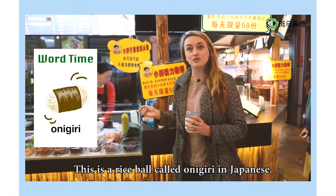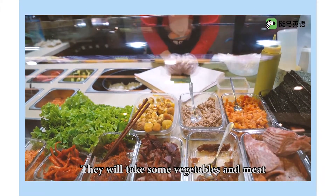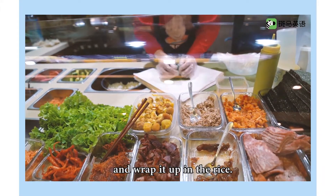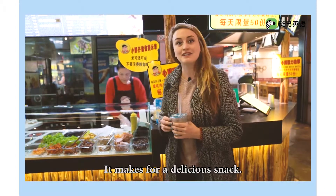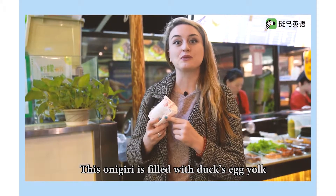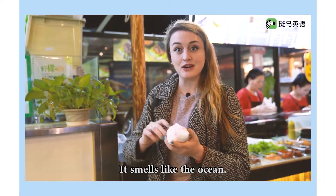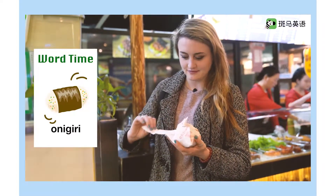This is a rice ball called onigiri in Japanese. They'll take some vegetables and meat and wrap it up in the rice. It makes for a delicious snack. This onigiri is filled with duck's egg yolk and tuna fish. It smells like the ocean. Onigiri!